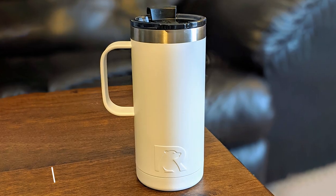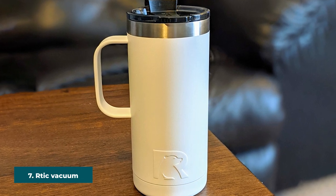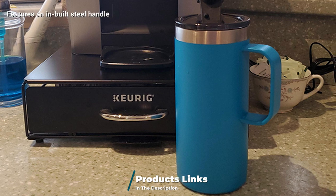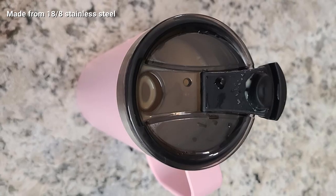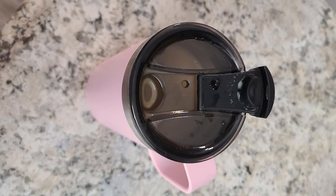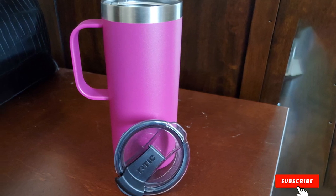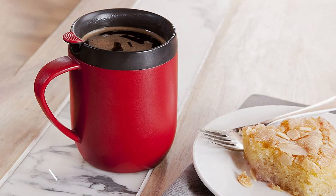Moving on to number seven, the Arctic Vacuum Insulated 12 oz Coffee Cup. This Arctic option is the best coffee mug for the budget-conscious camper. It works well for both hot and cold beverages and retains the original temperature of whatever you put into it. It's made from rugged stainless steel with a spill-proof design — not exactly leak-proof but pretty close, as long as the lid is always closed. The only complaint is that the flip tab isn't flexible enough and might poke you on the nose while drinking, but overall this mug offers great value for money.